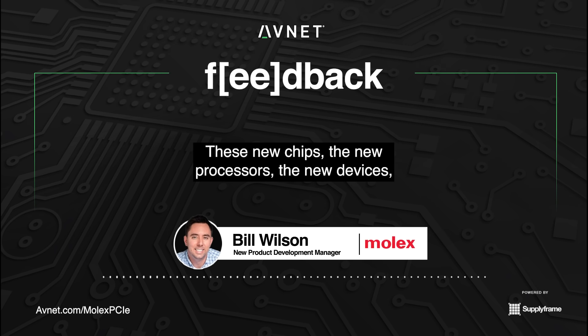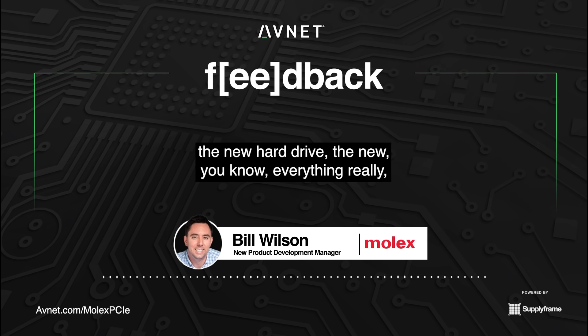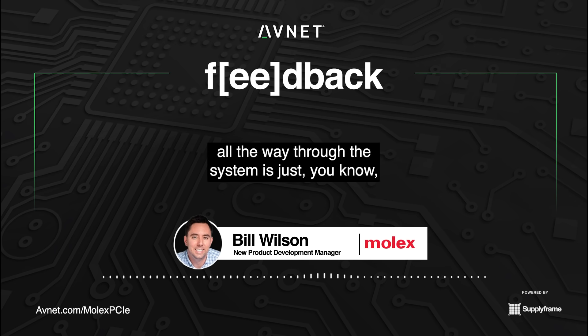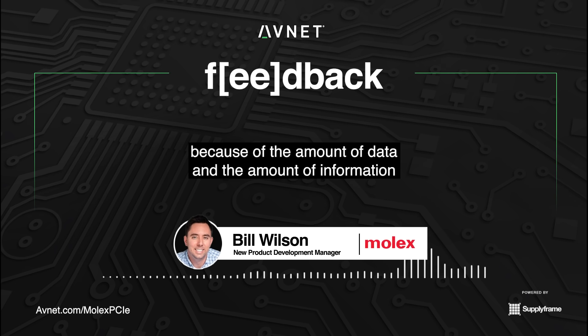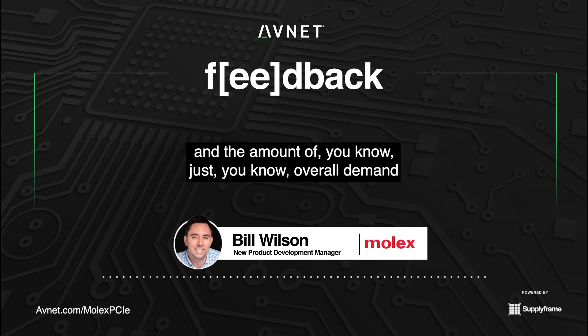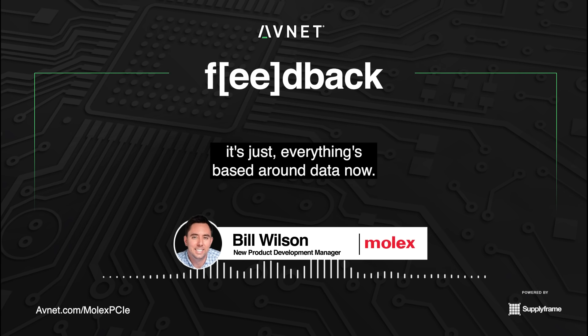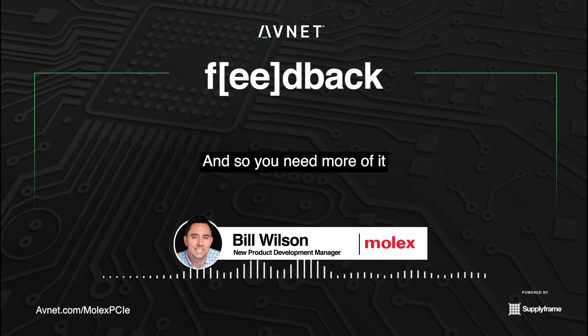These new chips, new processors, new devices, new hard drives — everything from the panel to the chip all the way through the system is just accelerating at a faster pace than we've seen, because of the amount of data and information and the overall demand — whether it's consumer, government, education, or research. It's just everything's based around data now. You need more of it, you need to process more of it, and you need to get more of it from point A to point B.